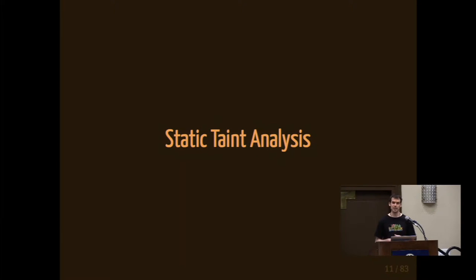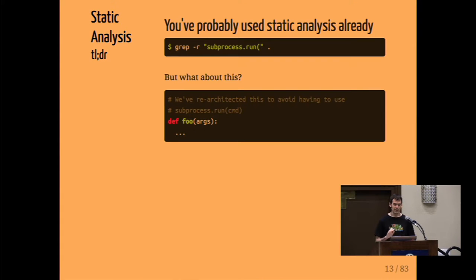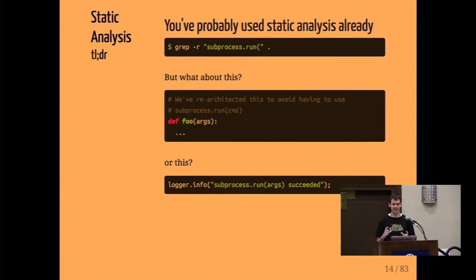First topic: static taint analysis. This sounds complicated, but you've probably used a form of it already. As a penetration tester, we look in codebases for things that might be interesting — one Python example is the run method of subprocess, which takes an argument and runs it as a shell command. If an attacker can pass input into this, it could lead to code execution. Grep is nice for searching strings or regex, but it doesn't do everything we want — it may match on something in a comment or a string literal, not the actual method call. So we really need something language-aware that can parse source code into a format we can reason about.